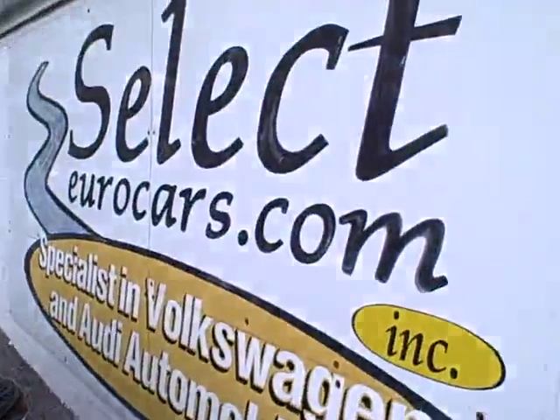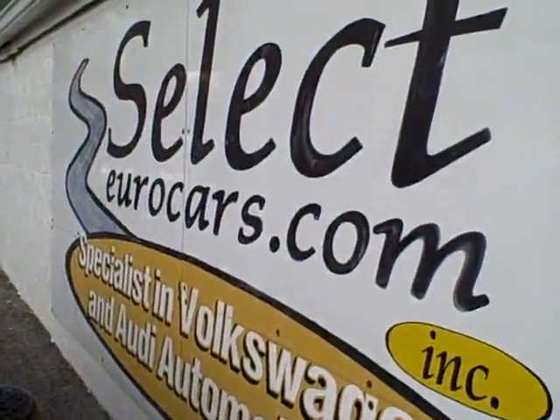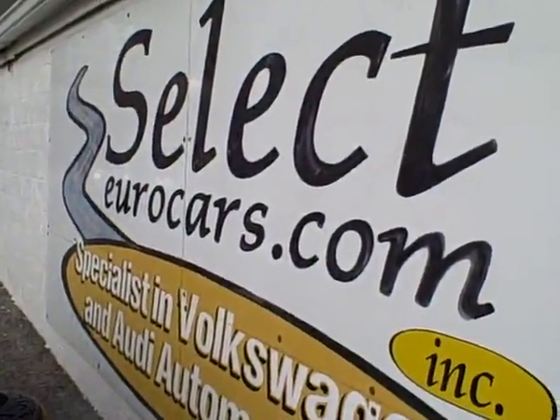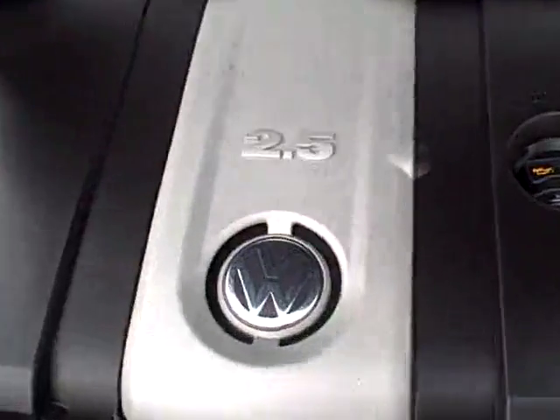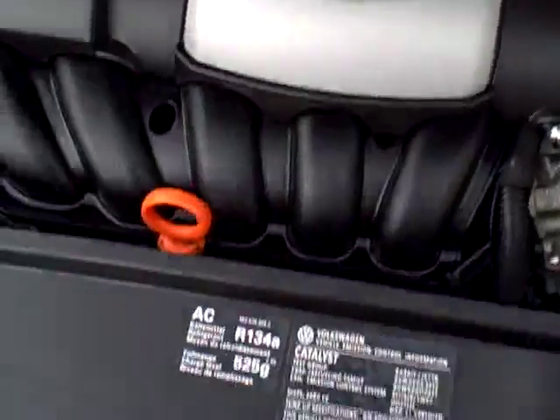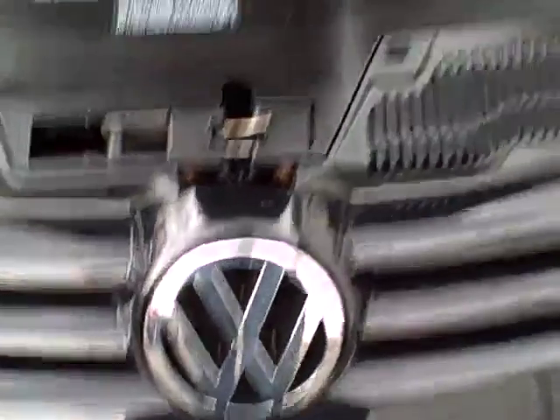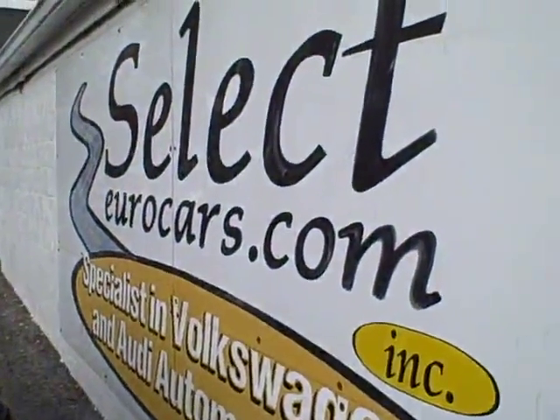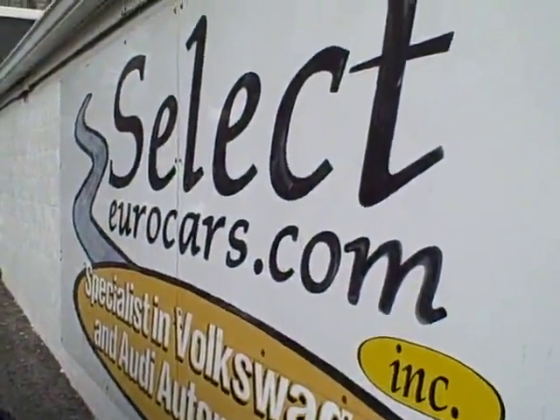This car is sold with our six-month, 6,000-mile warranty here at Select Eurocars, where we specialized in Volkswagen and Audi for 32 years, and we're open seven days a week. We do have extended service contracts available that can protect your Volkswagen for an additional five years or an additional 100,000 miles, whichever comes first — phenomenal coverage at a very reasonable cost.